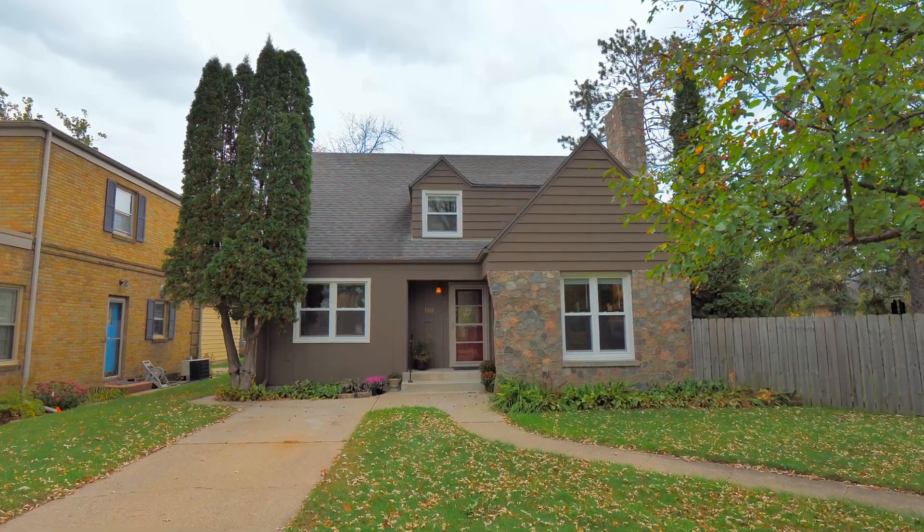The living and dining spaces flow organically into each other. The beautiful original hardwood floors have been lovingly restored and maintained. There's a gas fireplace for cozy ambiance on those cool fall and winter evenings.